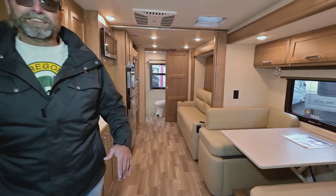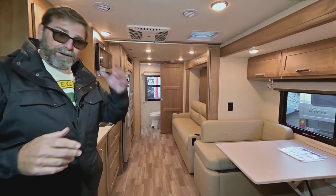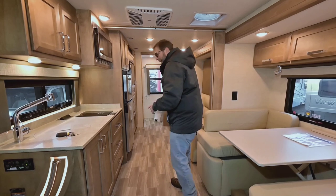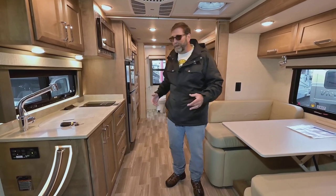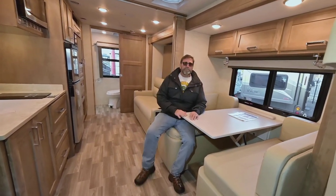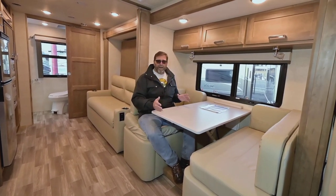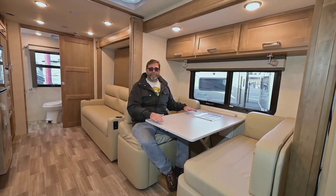Here we are inside the Wayfarer 25RW from Tiffin, brand new. Even though it's a pretty small coach, it's got a lot of room, and the way they do that is with a full wall slide — one big slide that goes all the way back, giving a lot of elbow room. Great for folks who travel with pets and need extra floor space. This booth dinette opens up for storage and doesn't have any posts where your feet go, so you can get in and out easily. It sits on a track on the wall and when it's time to make a bed, it just slides down into place.